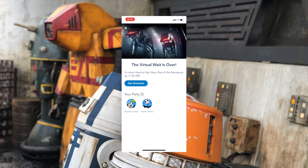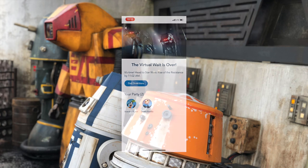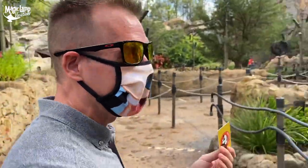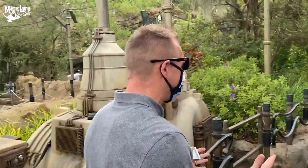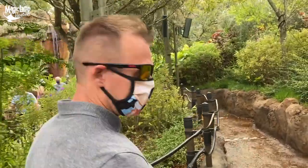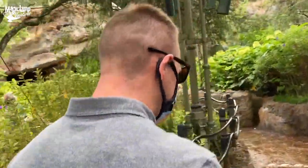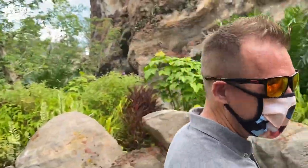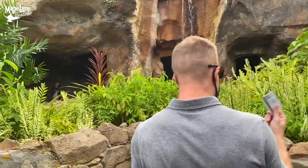We just got a text notification saying that our virtual wait is over — it is now time for us to experience Rise of the Resistance. So once your boarding group is called, cast members will scan your magic bands, or your annual pass card, whatever you have. That's how they make sure that you actually have a boarding pass for Rise of the Resistance. Just to recap the steps: you go to the Walt Disney World app, select your boarding queue, it automatically assigns you a boarding group, and you'll receive a text notification. They scanned our bands and now we're heading to Rise of the Resistance.